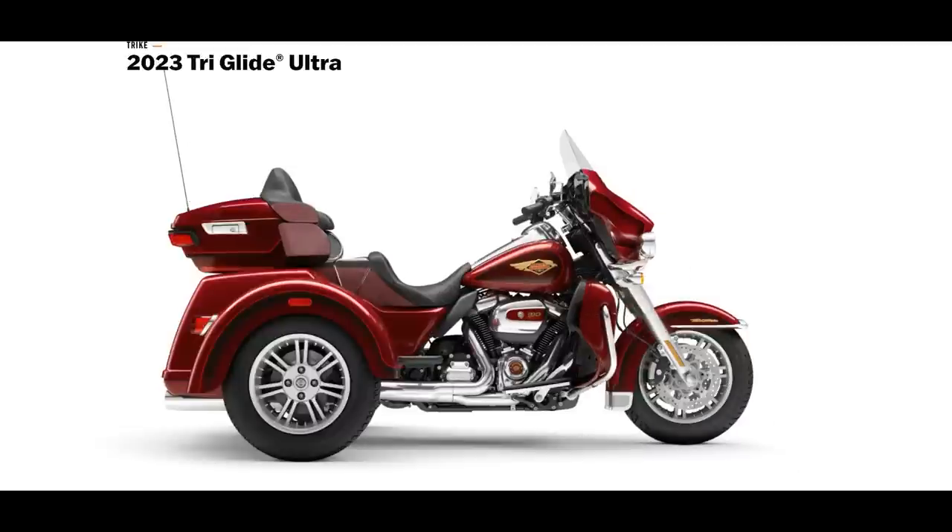The 2023 Tri-Glide Ultra — yes, there is an anniversary edition. Base price is $36,499, and if you want the anniversary edition, which is going to be made in limited numbers, it's an additional $4,800. Wow. But some people are going to buy it and spend that kind of money — it's okay with me. I'm not a fan of trikes, but maybe one day when I'm too old to ride a two-wheeler, I'll be looking at trikes a little bit closer.